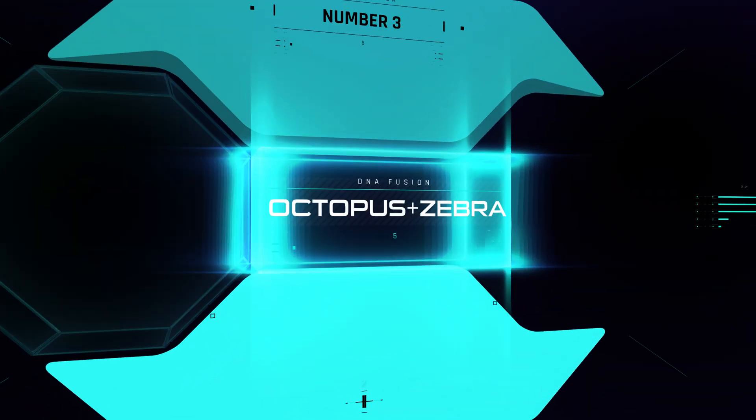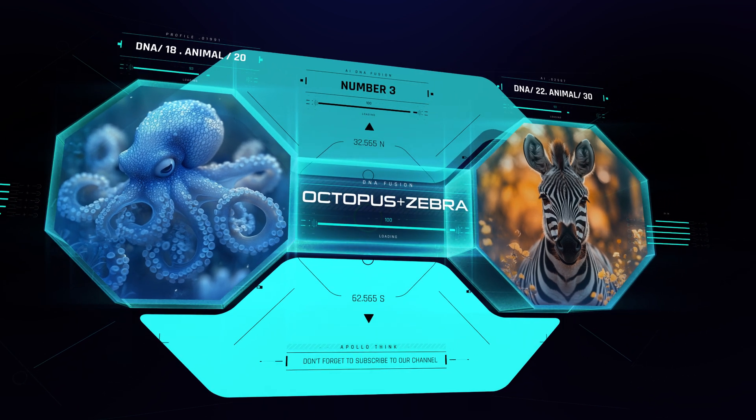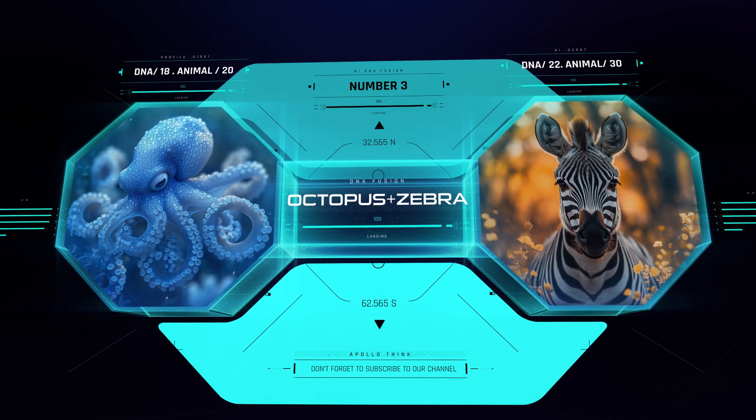At number 3: an octopus with zebra stripes. Imagine a striped sea creature that hides in plain sight — nature's most beautiful disguise.